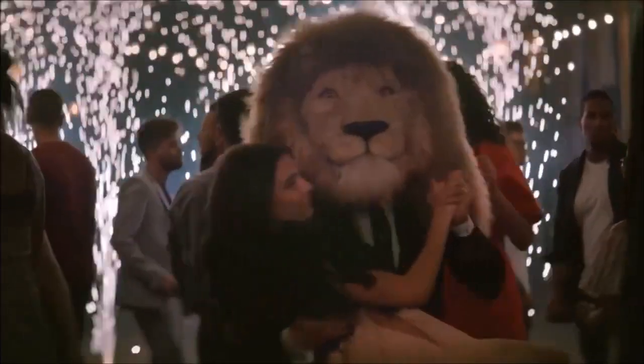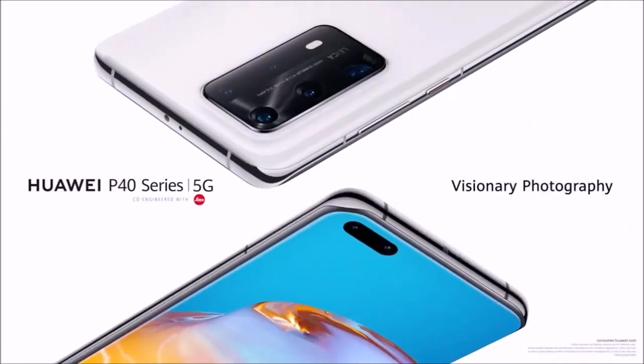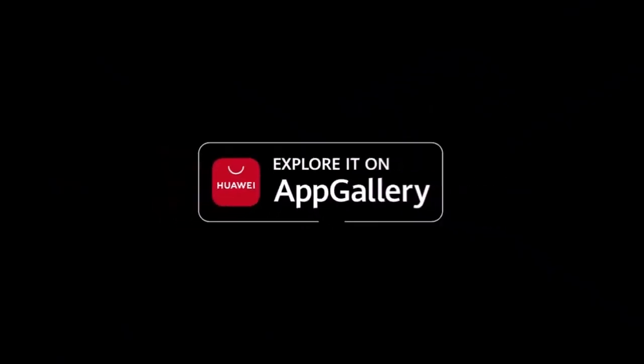Video footage is also among the best we've ever seen from a smartphone. Ultimately, though, the lack of Google services leaves this phone with a severe handicap.